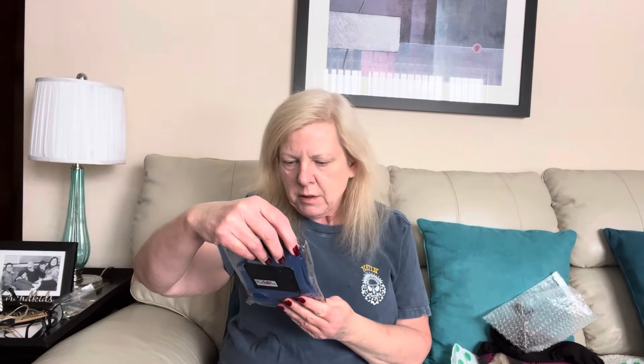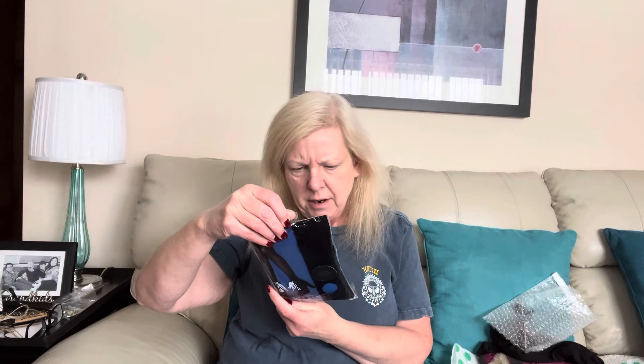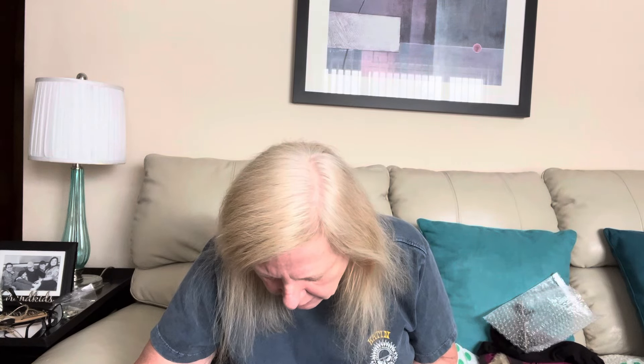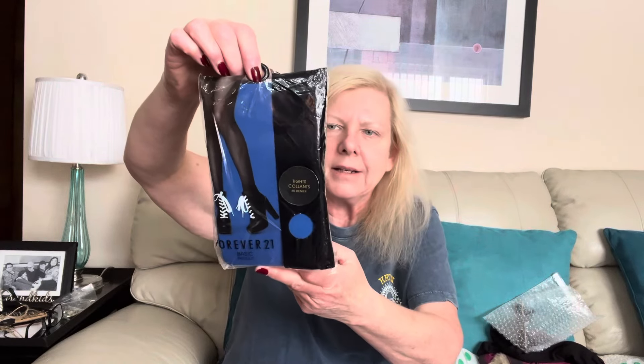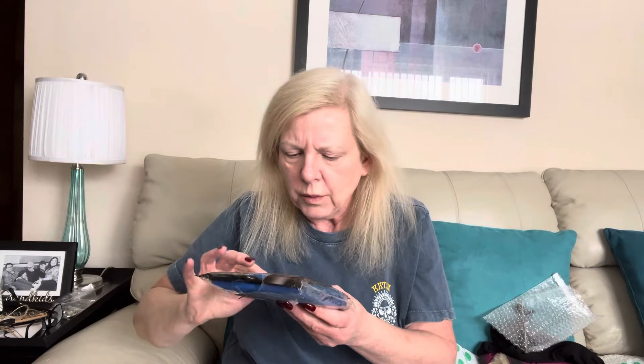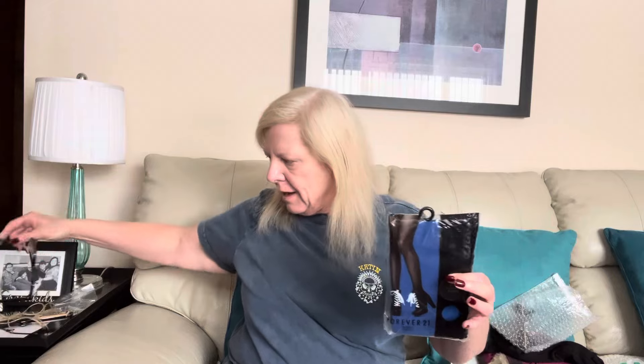Next up we've got some Forever 21 tights. They are a basic tight in a dark blue, and they're a medium/large. They were marked down — it looks like to 99 cents. They feel really, really cool. I will probably see if my sister-in-law wants these; I can't imagine that they would necessarily be worth listing, but who knows?